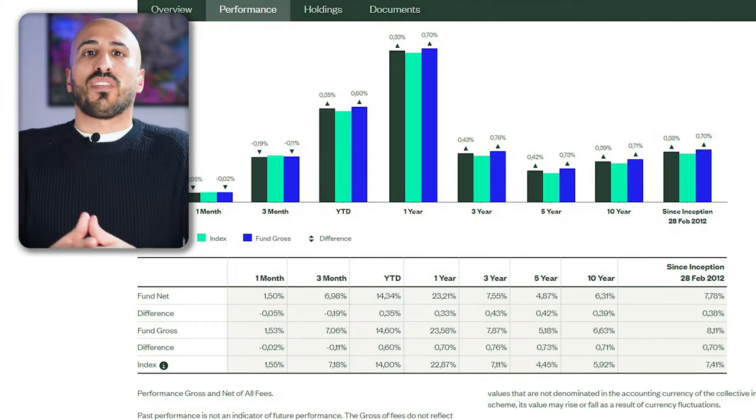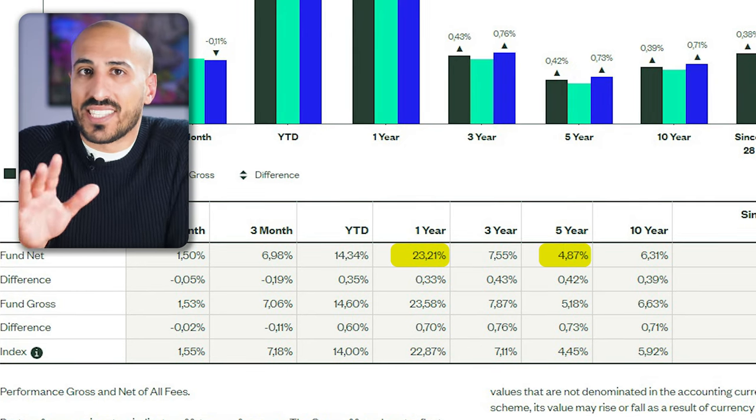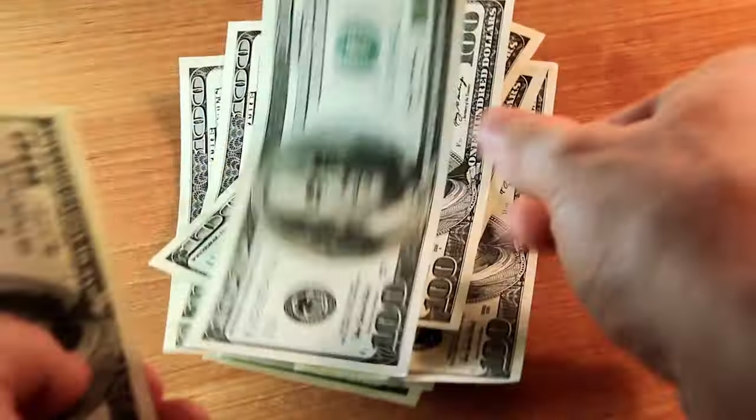Performance-wise, this ETF has seen an impressive 23.21% return over the past year, 4.87% per year over the last 5, and 6.31% over the last 10. While 6.31% per year may sound low compared to the S&P 500, for dividend investors finding good dividend ETFs that perform like the total market long-term is quite hard, and Europe is quite undervalued now. What makes this ETF particularly interesting is its aristocratic status — investing in companies committed to paying dividends over the long haul.